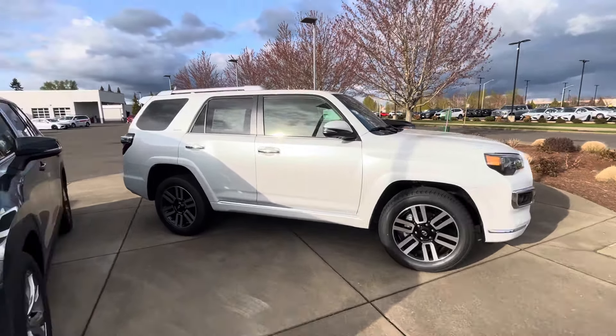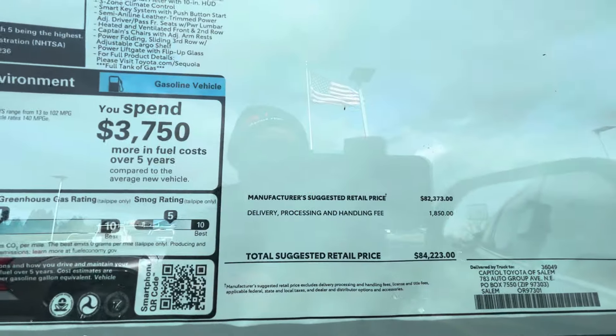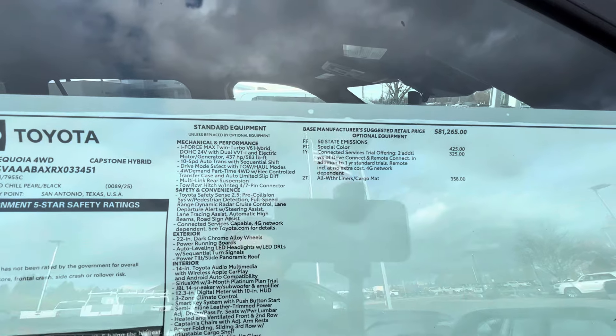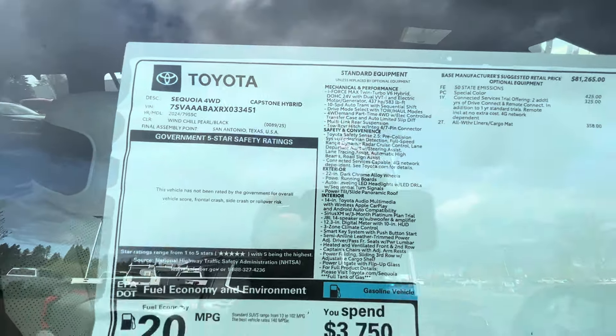They only have three trucks total. Over here they've got a Sequoia Capstone in the same Windshield Pearl color, and that one is going to hit you for about $84,000. You do get a big panoramic roof with it. The Capstone puts out 437 horsepower and 583 pound-feet of torque.